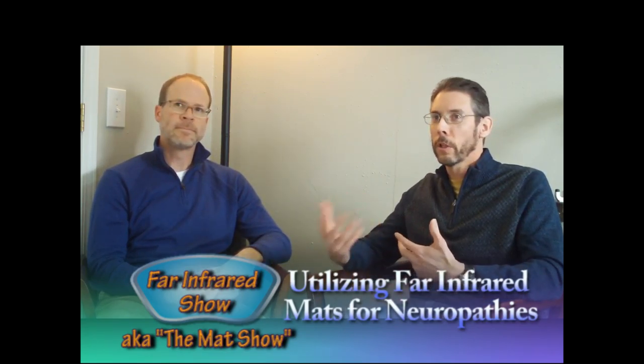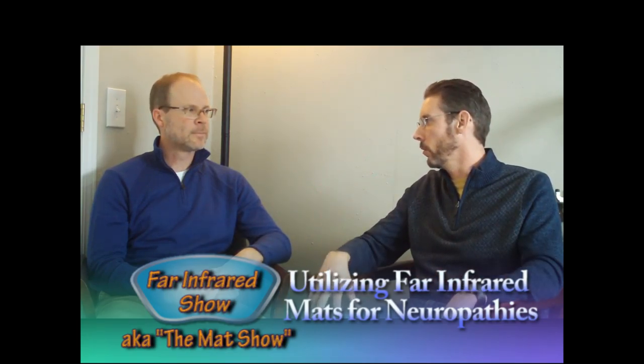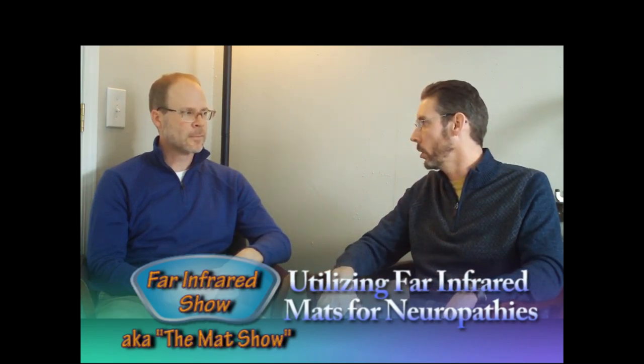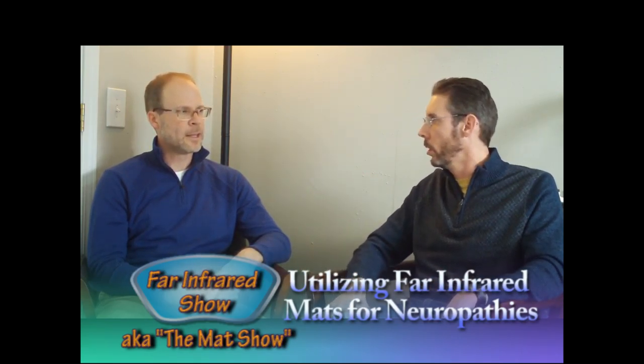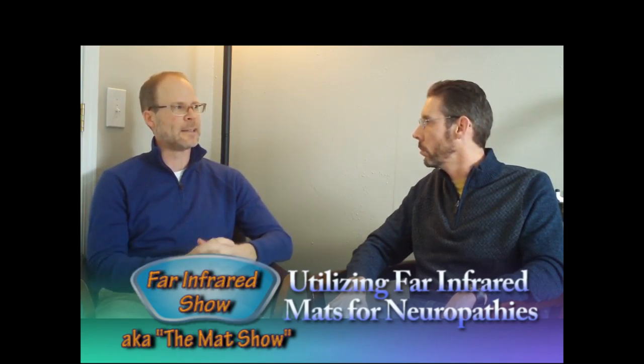By increasing serotonin levels naturally, you're also increasing melatonin levels, which helps the person get better quality sleep — deeper, more restorative sleep — allowing their body to heal more effectively. It also helps produce alpha wave activity in the brain, which is more conducive to sleep and allows them to reach that deep stage 4 restorative sleep.